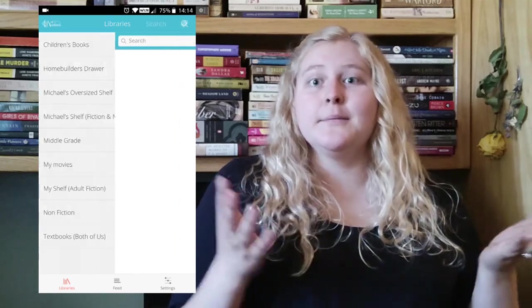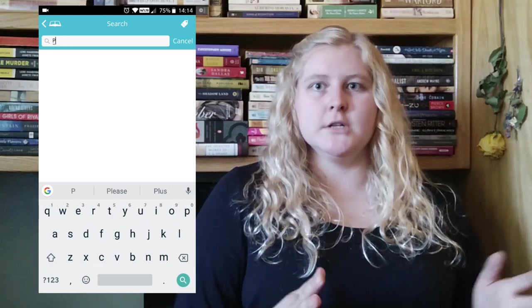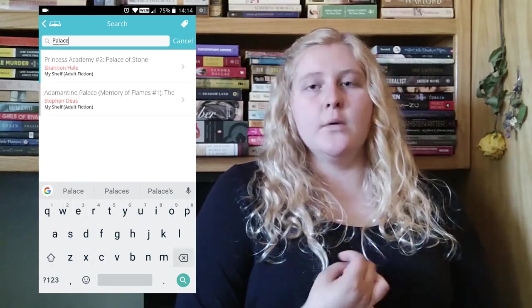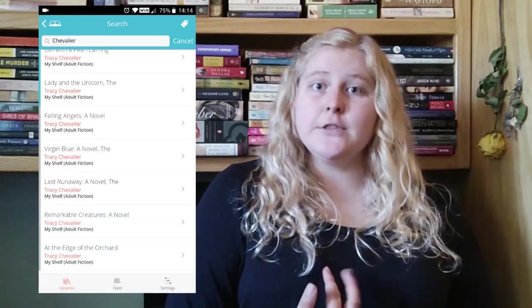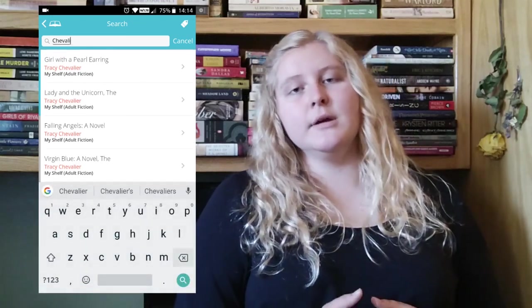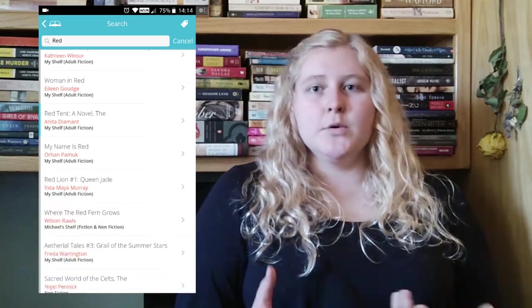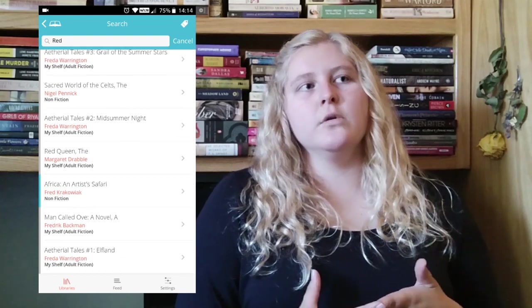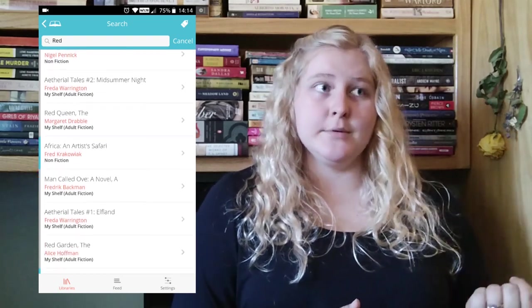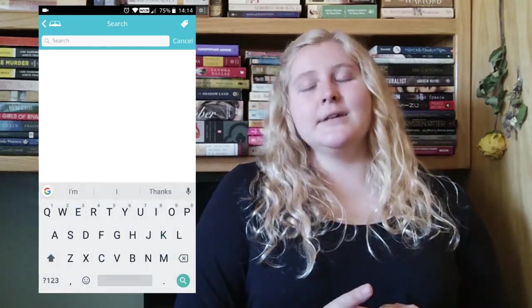There's a search bar at the top corner that will search across all your shelves. You can search for a word in the title or for an author name — for example, searching Chevalier like Tracy Chevalier will bring up all books with her name. Searching a short string like 'red' might bring up other words containing those letters, like Red Rising, but it won't search for words within the description — that's something you can do on the desktop.